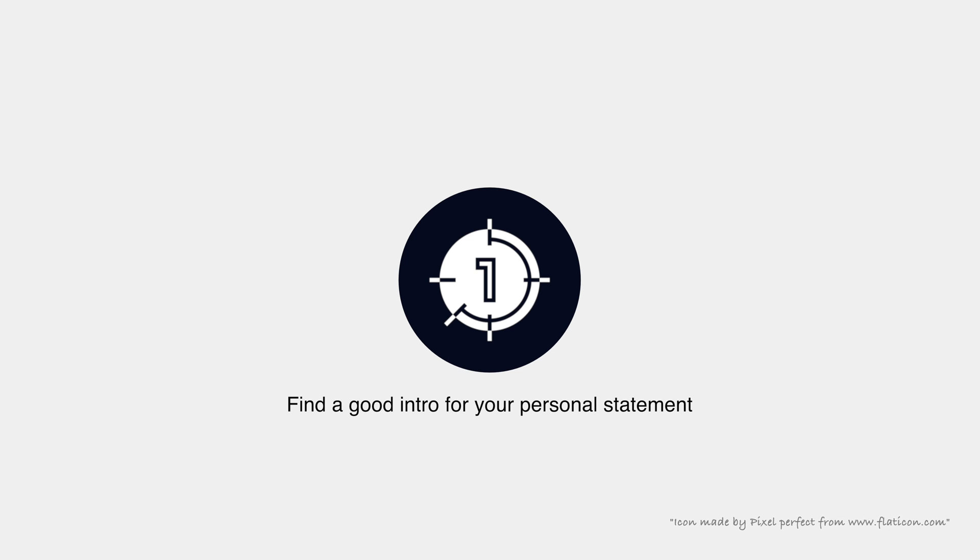Find a good intro for your personal statement. Lecturers are human beings like us, and they've probably read 50 to 100 personal statements before yours. That's why you should not include the boring, usual lines like 'since I was very young, I liked computer science.' Don't do that. Make sure you start with a very catchy, engaging intro — and make sure not to lie, at least not at the beginning.